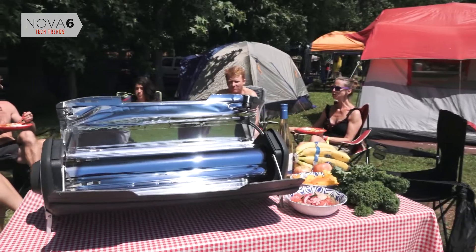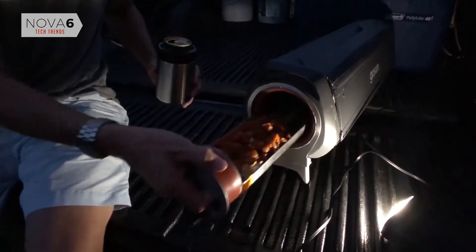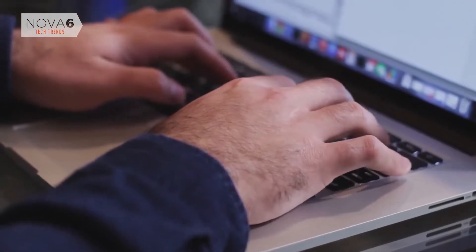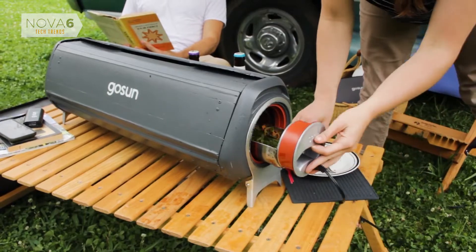It's portable, yet large enough to feed a family, and can even cook with the Sun at night thanks to an integrated electric heating element that cooks using a fraction of the energy of other electric stoves. It uses about the same power as your computer, but cooks a full meal for five in under an hour.